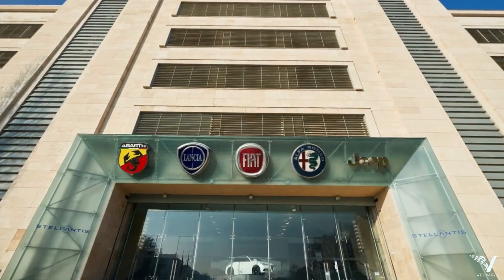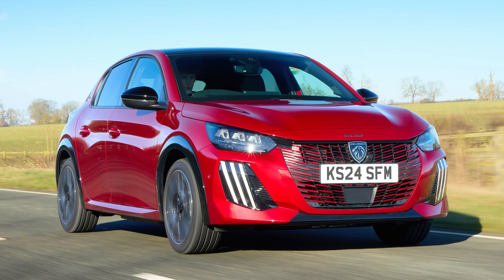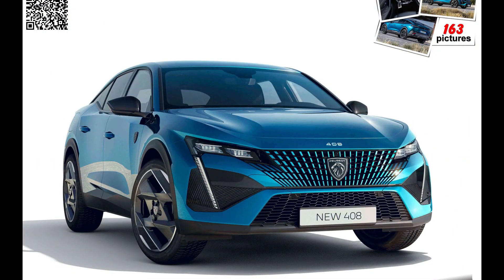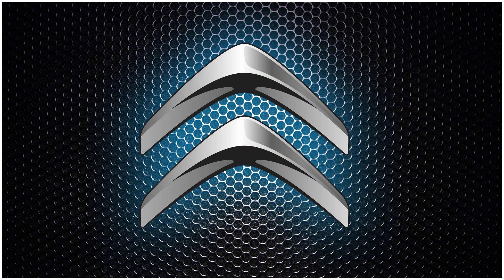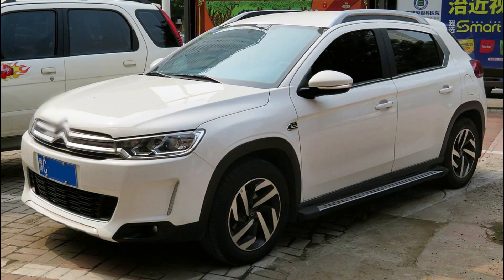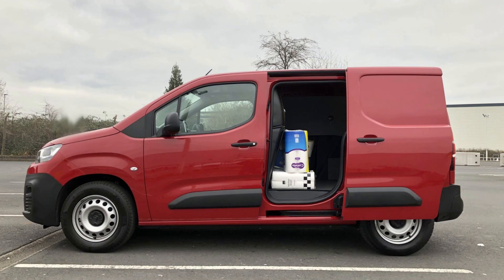This engine isn't just in one or two models — it's everywhere. On the Peugeot side: the 108, 208, 2008, 301, 308, 3008, 408, 5008, and Rifter. Then we move to Citroën, where it's fitted in the C1, C3, C3 Aircross, C3 XR, C4 Cactus, C4 Picasso, C5 Aircross, and the Berlingo van.